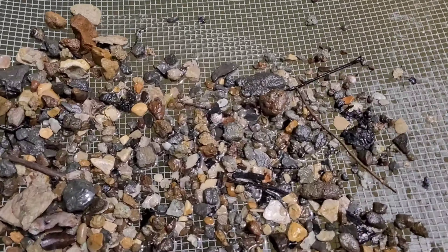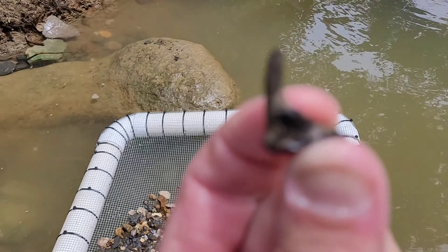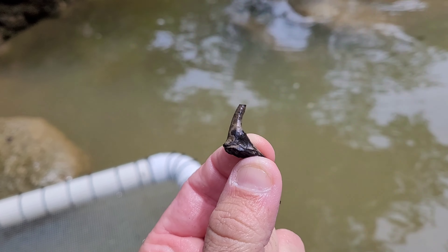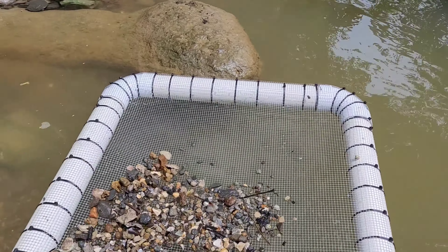And there's something else weird right here — a bone. Looks like a canine, or maybe the end of a jawbone. I don't know. There's definitely a rock or fossilized something. All right, back to digging.